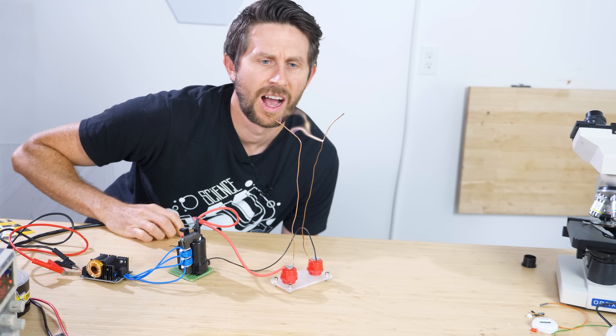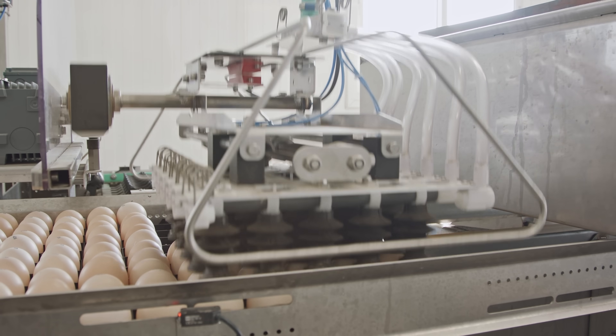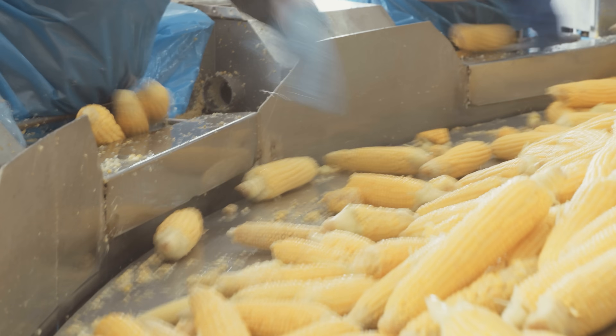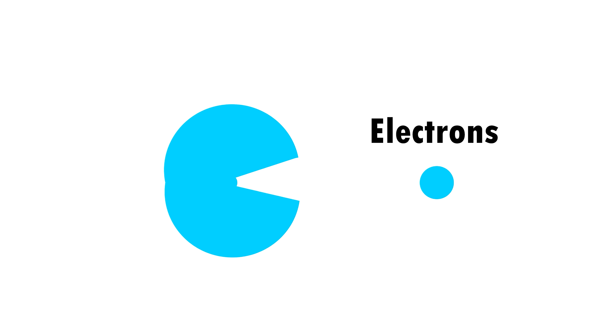Is it possible to eat electricity? We all know that electricity powers the tools that help us grow and prepare our food. But what if I told you there's a way to cut out the middleman and go straight to eating electricity?